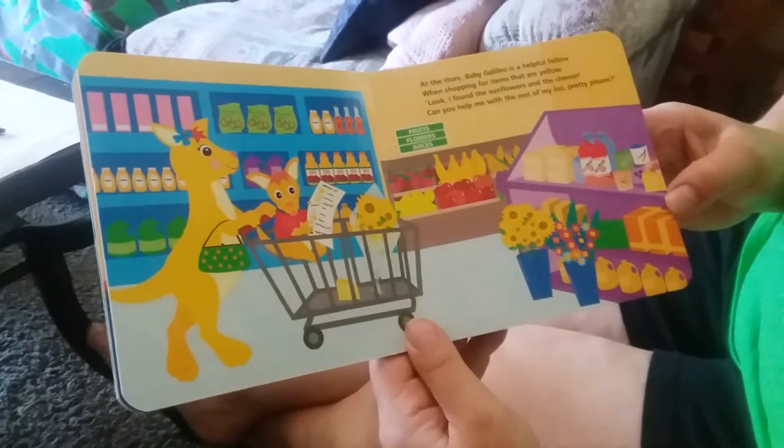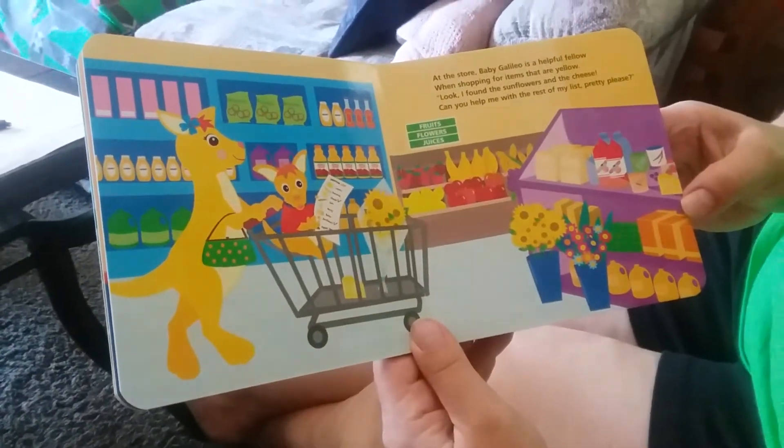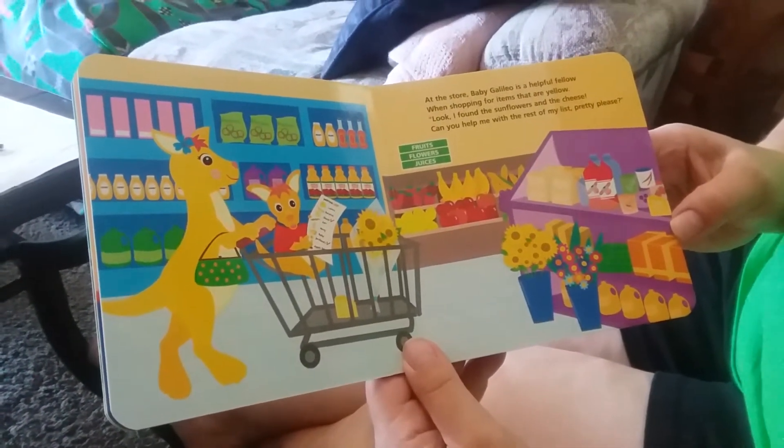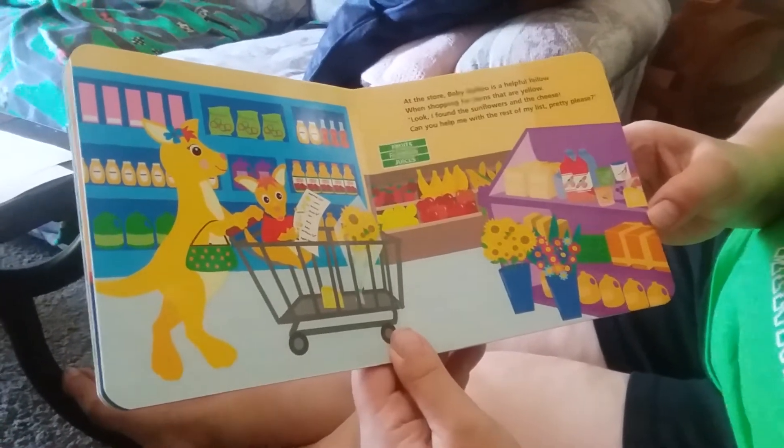At the store, Baby Galileo is a helpful fellow when shopping for items that are yellow. Look, I found the sunflowers and the cheese. Can you help me with the rest of my list, pretty please?